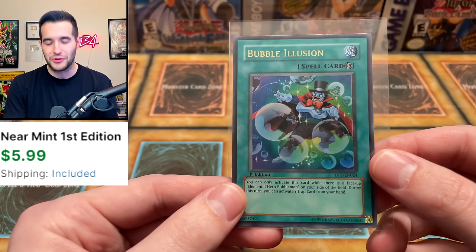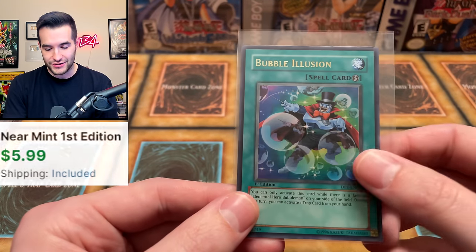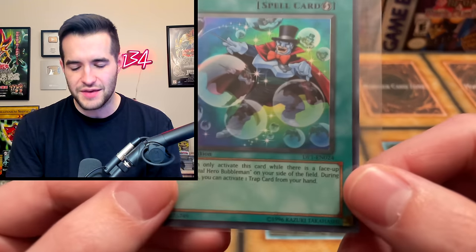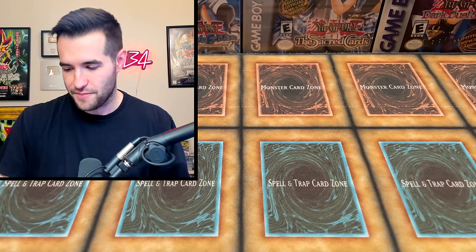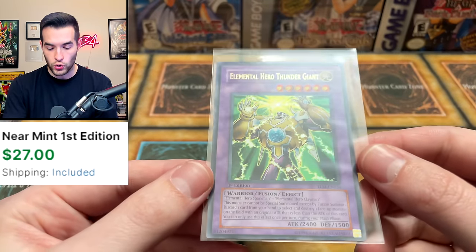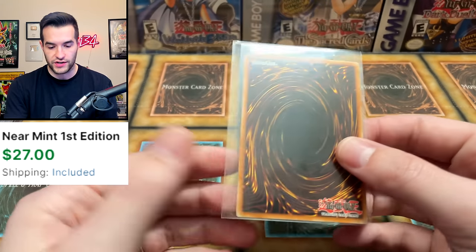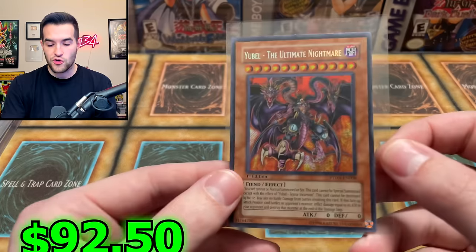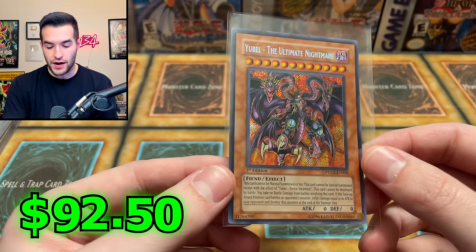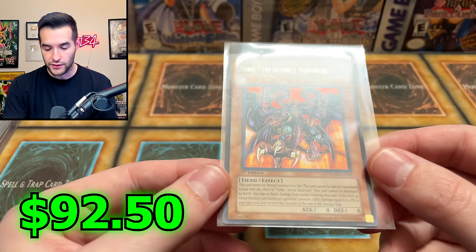Here's the lowest end card - Bubble Illusion. Just a regular old card from DP1, Duelist Pack 1, Jaden Yuki. Then we have another Thunder Giant, just an Ultra Rare - nothing too crazy here because there is the Ultimate Rare version, but it is First Edition which is pretty cool. Then we have Ubel the Ultimate Nightmare - a pretty cool card. You don't really see this card that often; Phantom Darkness Secret Rares are pretty rare.